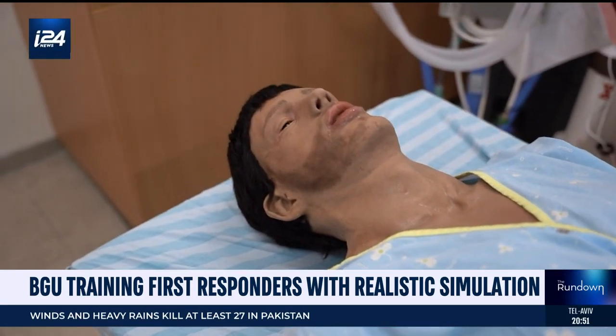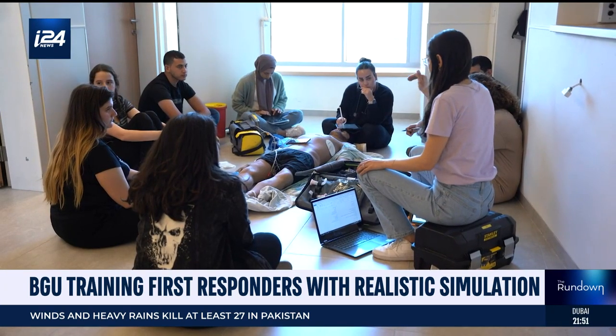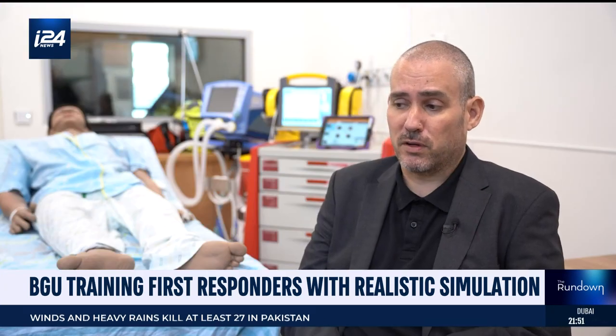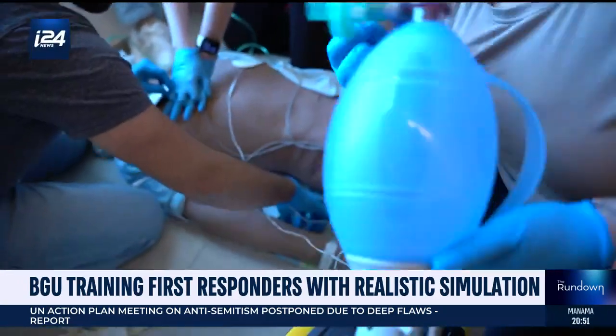No patient is under any harm. But for the students, learning in small groups together with the great instructors we have here, it's an amazing opportunity to learn clinical skills. And while the patient is fake, the response is real.